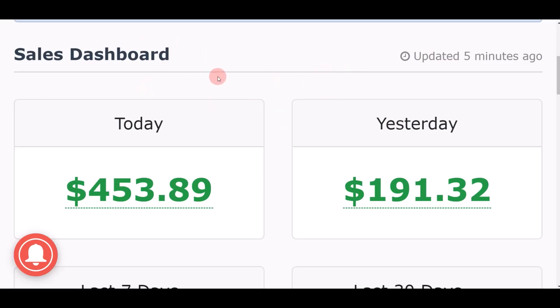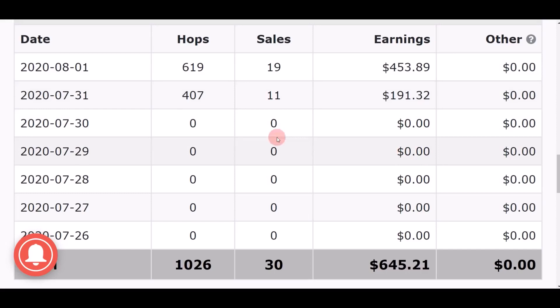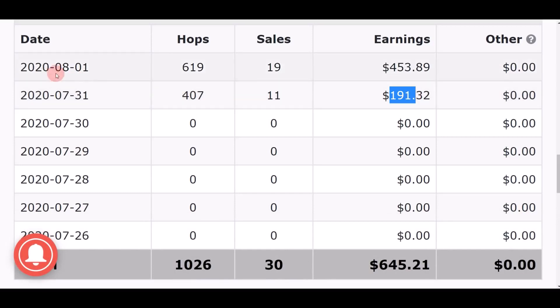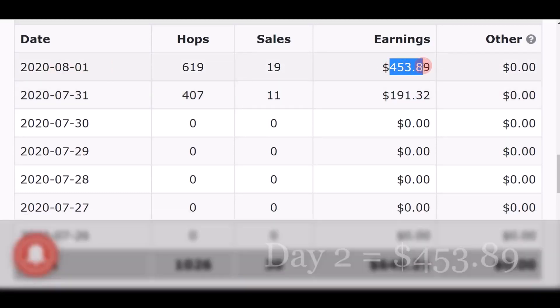I want you to take a look at this recent payment that I just received. As you can see, yesterday I made $191 and today I made over $450, and this result just updated five minutes ago. This is a brand new account that I just set up and I've been making zero dollars. On day one, July 31st, I made $191, and on day two, August 1st, I made $453.